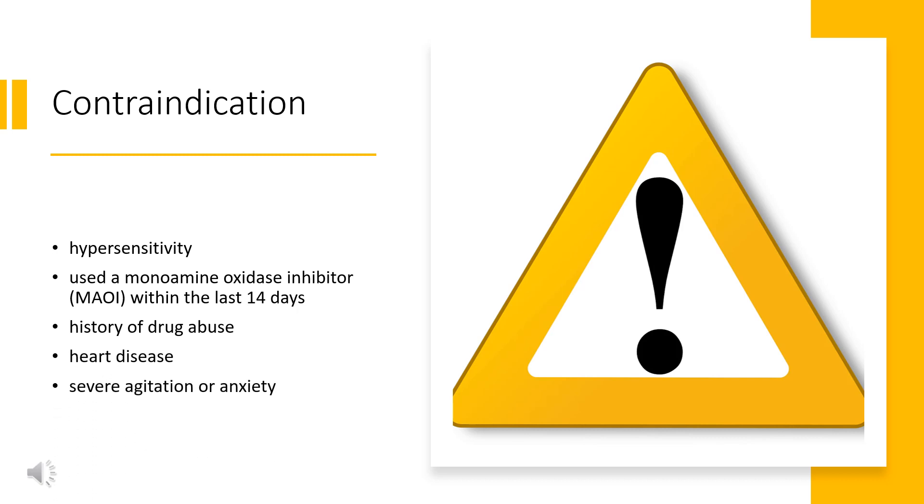Contraindication: Lisdexamfetamine is contraindicated in patients with hypersensitivity to amphetamine products or any of the formulations and active ingredients. It is also contraindicated in patients who have used a monoamine oxidase inhibitor (MAOI) within the last 14 days.